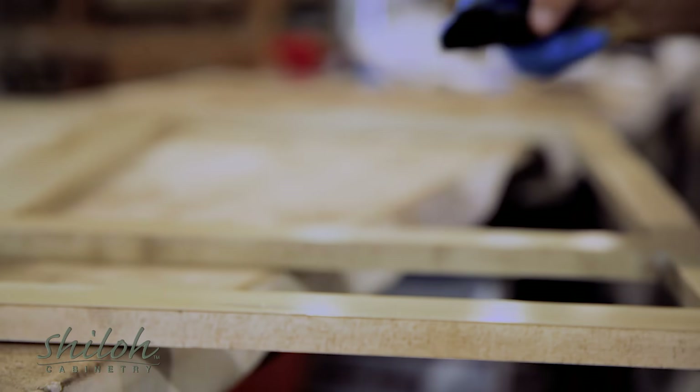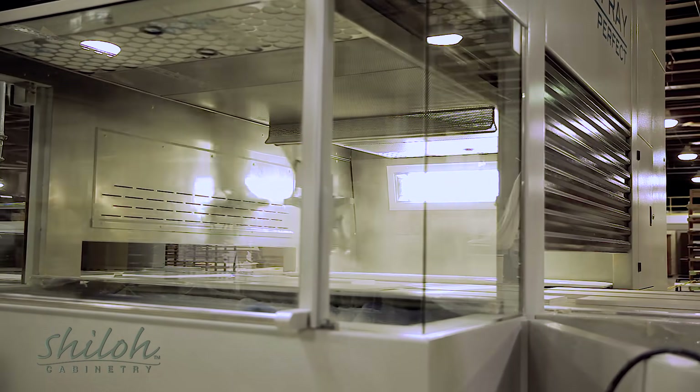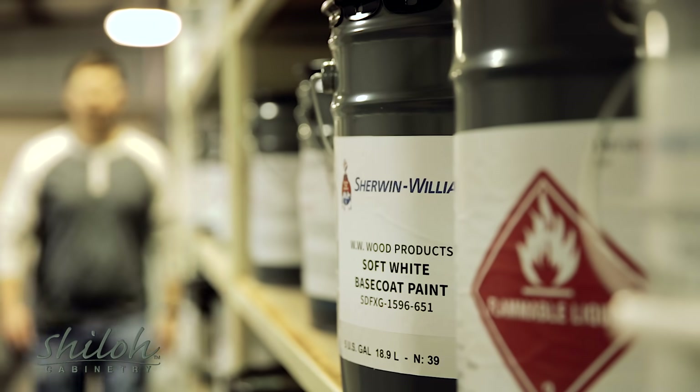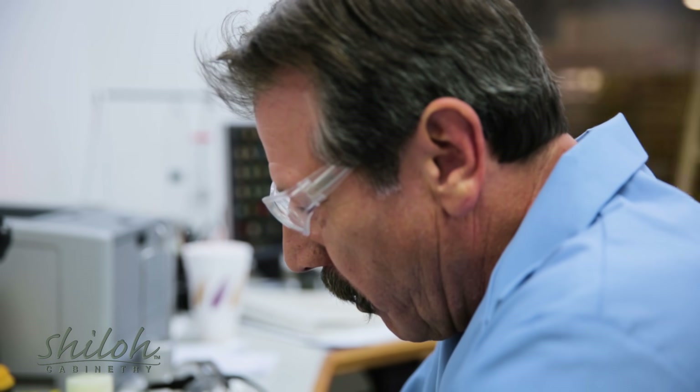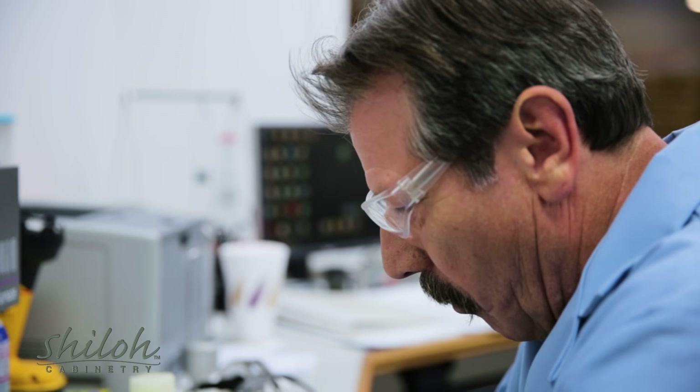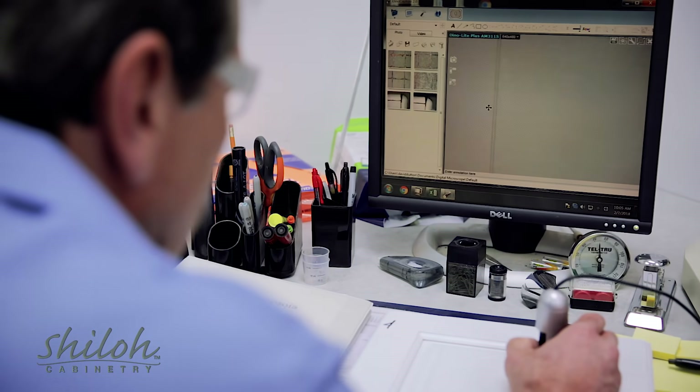Shiloh Cabinetry uses a combination of proven, hand-applied techniques, along with the most advanced equipment available. Our finishes are custom tailored by one of the most respected suppliers in the world. We even operate our very own testing lab to check the integrity of our finished products throughout the process. This is dedication you can count on.